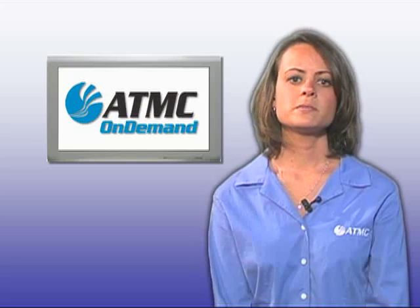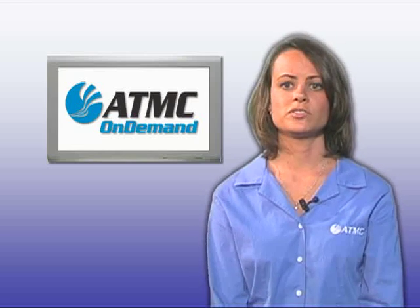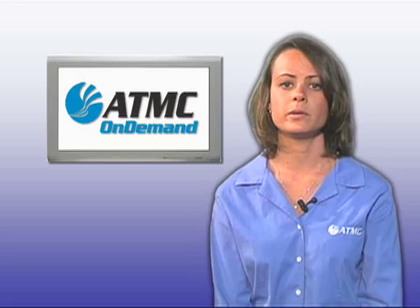Movies On Demand makes trips to the video store a thing of the past. ATMC On Demand has hundreds of movies to choose from across all genres, including the latest new releases, and they're all available with the press of a button.